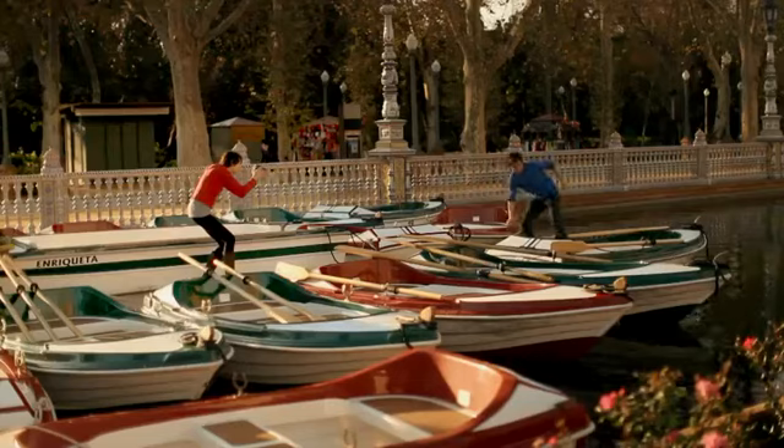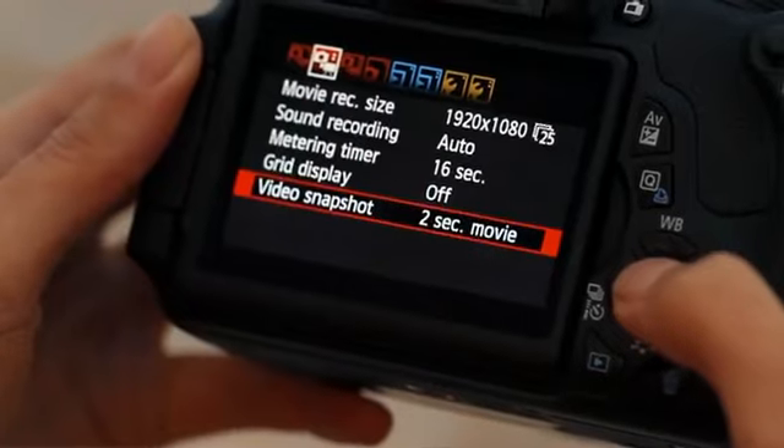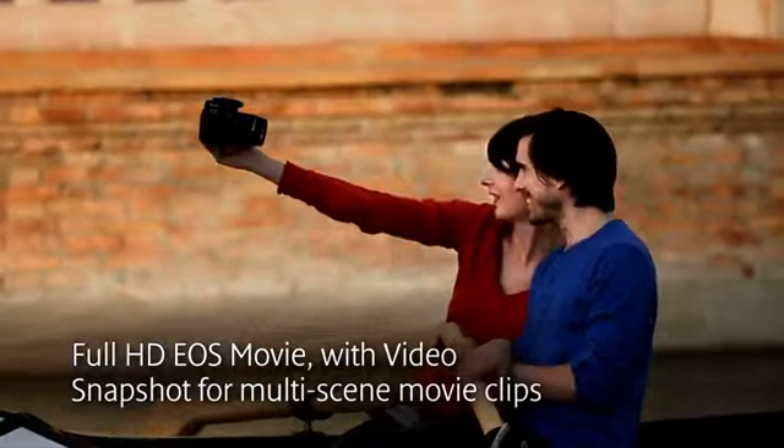Both cameras shoot beautiful HD movies, and with the Full HD 600D, use the new Video Snapshot function to limit the length of individual shots and assemble them into an easily watchable movie.